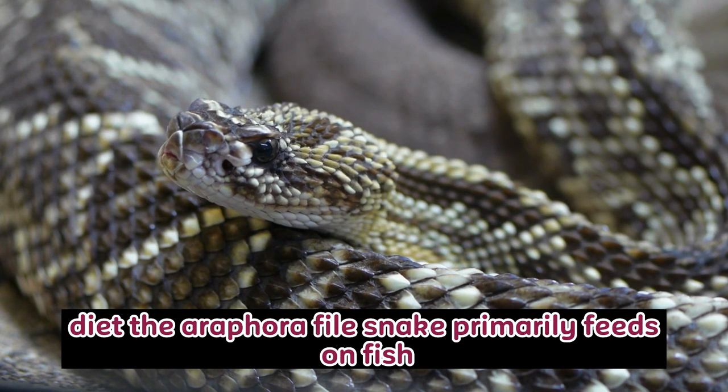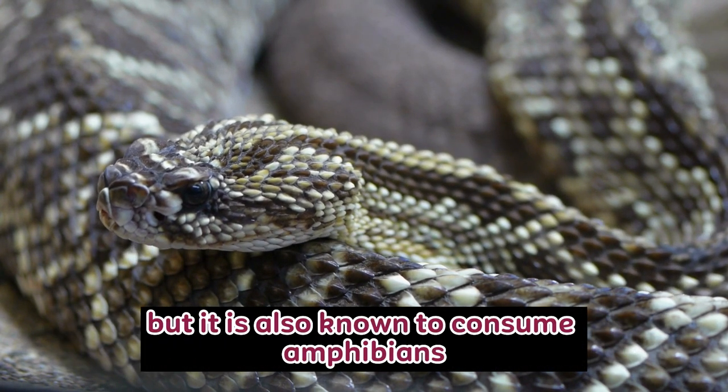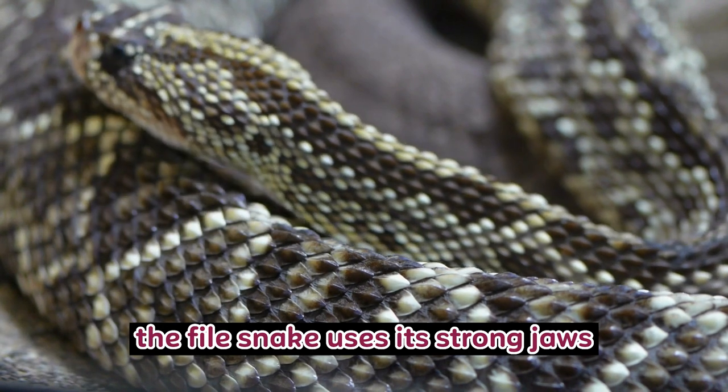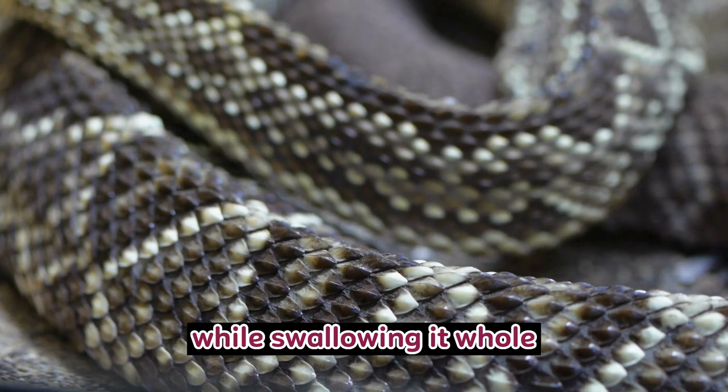Diet: The Arafura file snake primarily feeds on fish, but it is also known to consume amphibians and occasionally reptiles. Unlike other snakes that constrict their prey, the file snake uses its strong jaws and sharp teeth to capture and hold onto its prey while swallowing it whole.